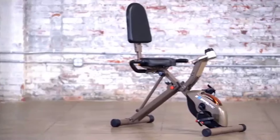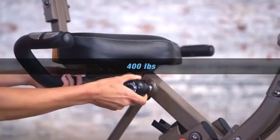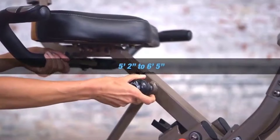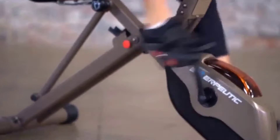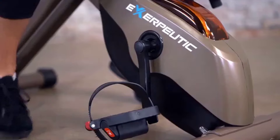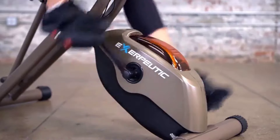Its large contoured seat cushion and backrest support users of all sizes and statures up to 400 pounds, and the seat is adjustable to fit users from five foot two inches to six foot five inches. Complementing these comfort-focused features are the bike's oversized pedals with safety straps that eliminate all foot slippage when exercising.